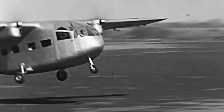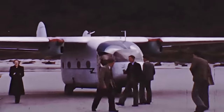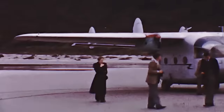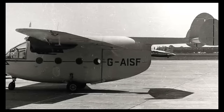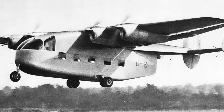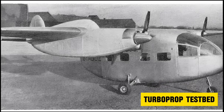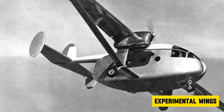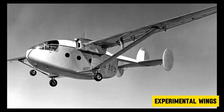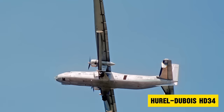Pilots were delighted at how well this thing flew, even on such little power. While the Aerovan looked promising, Miles Aircraft was an ambitious company and their imagination flew wild. The Aerovan was spun off into a dizzying array of versions: seaplane, observation plane, a version with four engines, and even a version with a detachable pod fuselage. Another one served as a test bed for huge turboprops, and what might have been the strangest modification was an Aerovan with long, skinny wings — which would later be put to use by the French on the Hurel-Dubois HD 34.